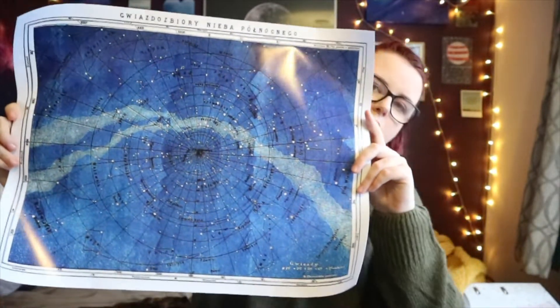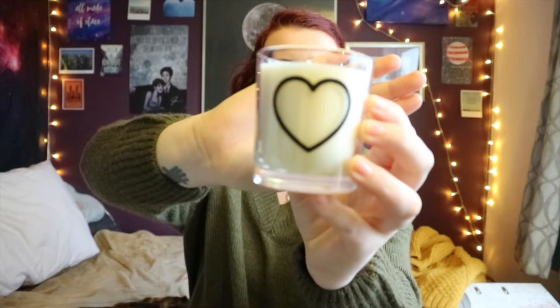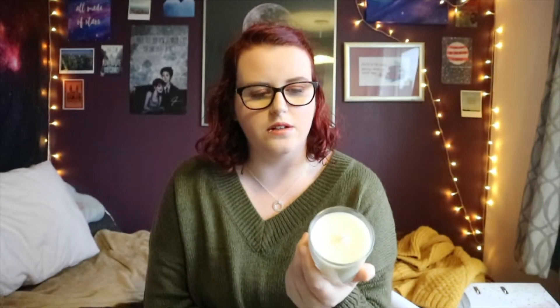Everything else is a bit random so I'll lump it all together. I've picked out some prints on Redbubble that I really liked, and my mum bought me one for Christmas — it's a star constellation map thing, and I just thought it looked cool. The next thing is this candle. My cousin bought me this for Christmas and it just smells incredible. It's a vanilla candle, not one of those Yankee candle scents with a vague name — it's a vanilla candle that just smells better than any other vanilla candle I've ever smelled in my entire life.